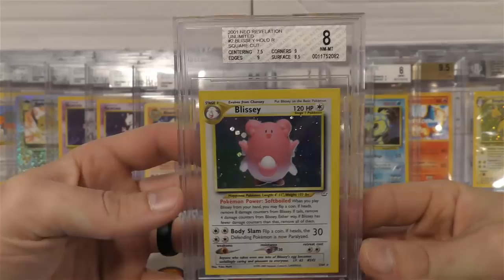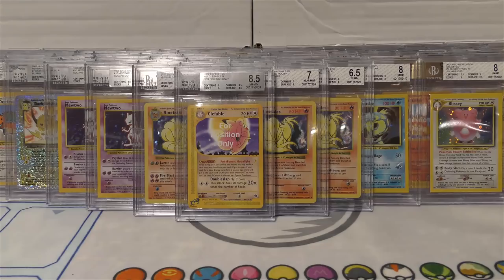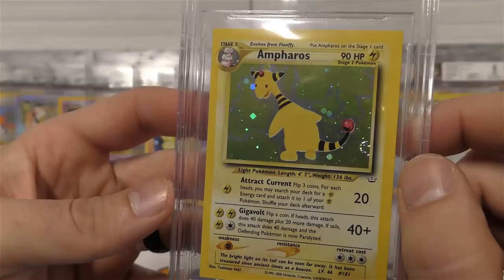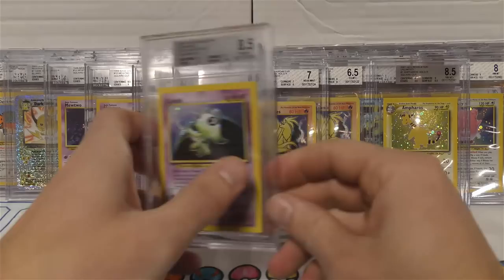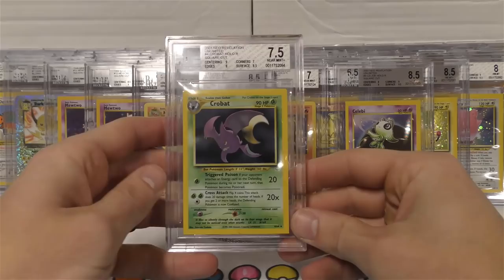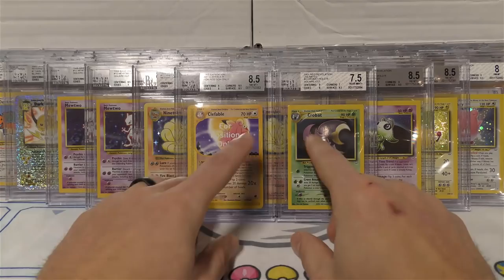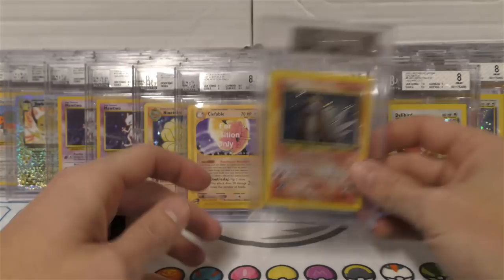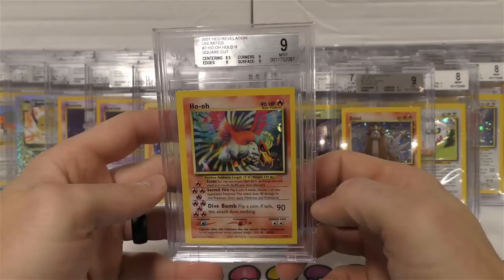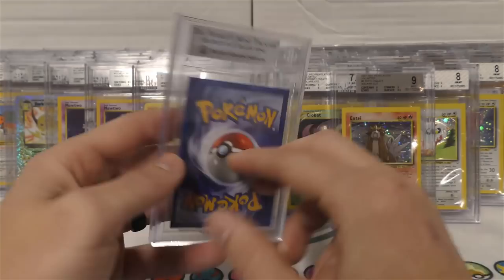Blissey with the eight - centering threw that one off. Wonder how Jim Mint feels about this one. He likes some Ampharos - edges, surface, and centering are what got it. If the centering had been better it might have pulled the nine. Got an 8.5 on the Celebi. Then this Crobat only got a 7.5 - crazy, look at the quality difference. Got Delibird, Entei with the nine - check that out. And then we're going to finish off pretty strong with a Ho-Oh - the very last one - a mint nine square cut Ho-Oh.